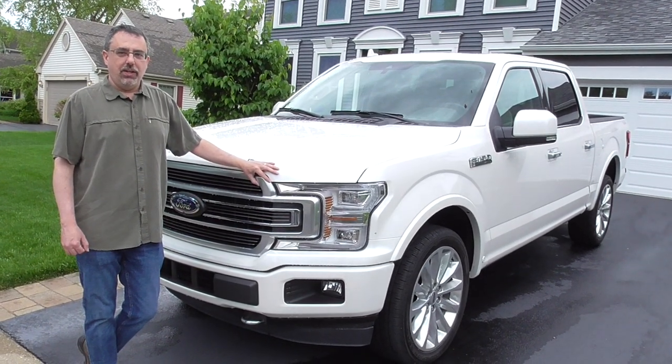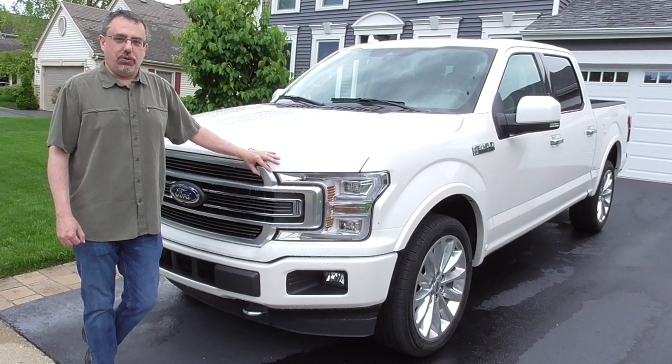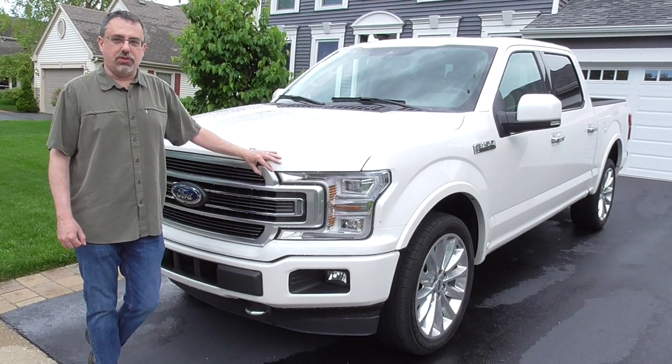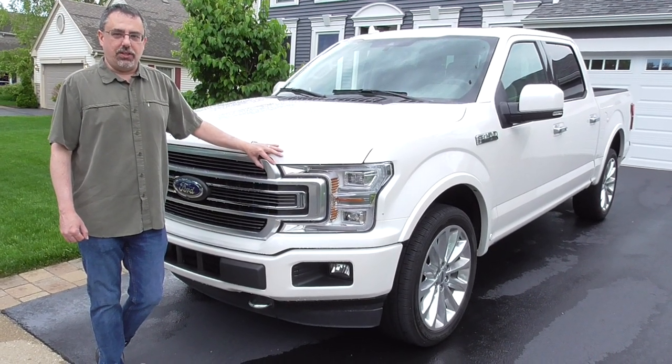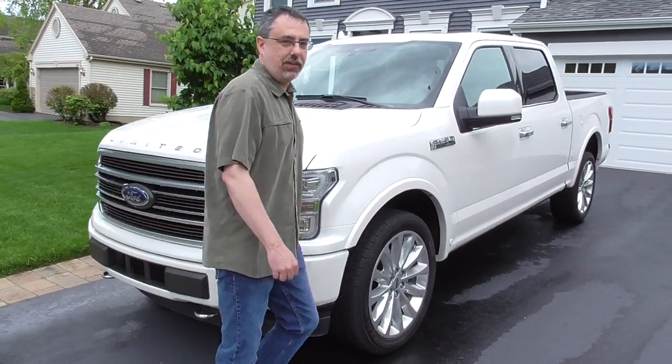It did get a four-star rollover rating, which is very typical for SUVs and pickup trucks. So good results all around in actual crash tests — very standout performance for a pickup truck as well.